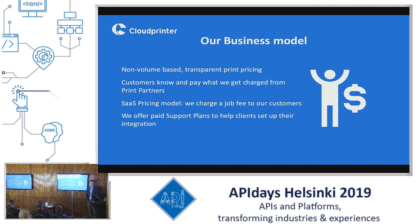So what is our business model? We make use of non-volume-based transparent print pricing, meaning that all customers know exactly what the raw printing cost is and they pay this price to the printing facility. On top of that, we use a software-as-a-service model, meaning that we charge a fixed job fee on each order — irrespective of the size or kind of product. In addition, we offer paid support plans to our clients and print partners so that we can do the development work for them to get them integrated and tested as soon as possible.